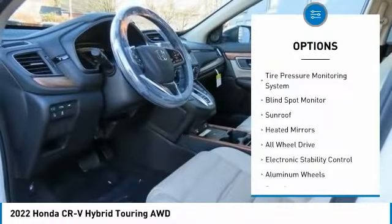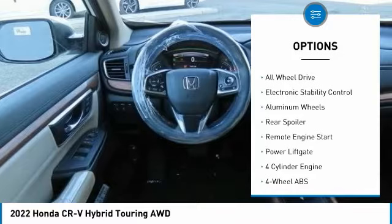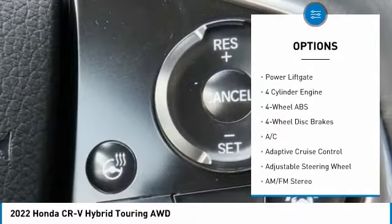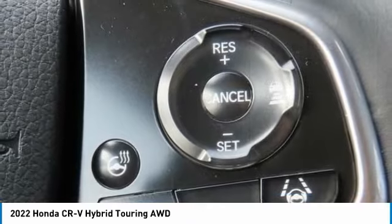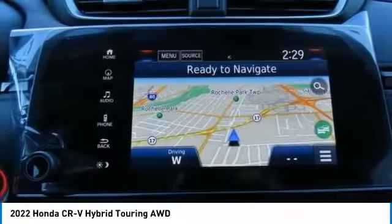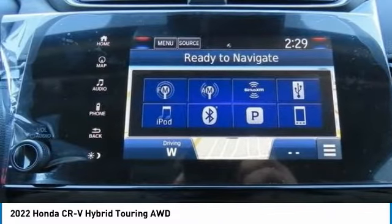Here are some of this vehicle's great options: tire pressure monitoring system, blind spot monitor, sunroof, heated mirrors, all-wheel drive, electronic stability control, aluminum wheels, rear spoiler, remote engine start, and power liftgate. If you like it online, you'll love it in your driveway.